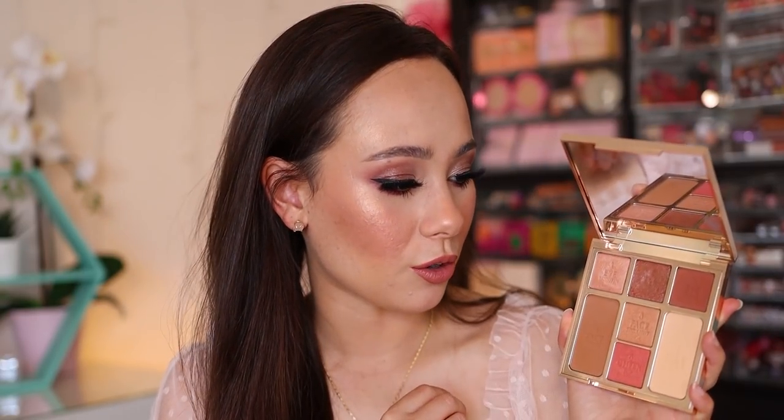I do love both of these palettes and depending on your preferences, I highly recommend them. The quality is great and the variation in shades in here is great. I just love this palette, but this particular color story is not one that I would grab for everyday, which is why this is number eight. I don't really have much negative to say about this palette.